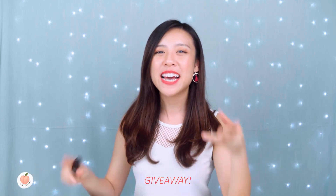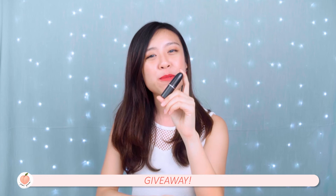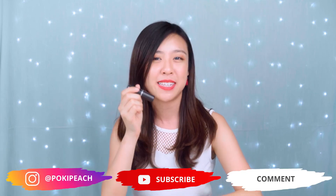We have a very exciting announcement — we're having a giveaway! We're giving away one free MAC Ruby Woo lipstick to one lucky subscriber. All you have to do is follow us on YouTube and Instagram and also leave a comment below on why you want to win this lipstick.